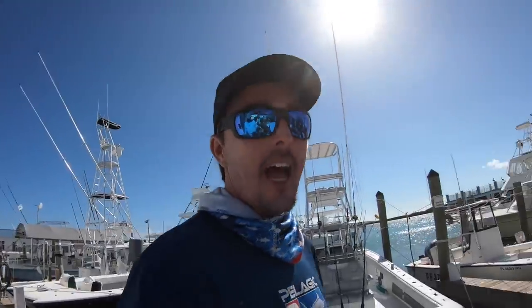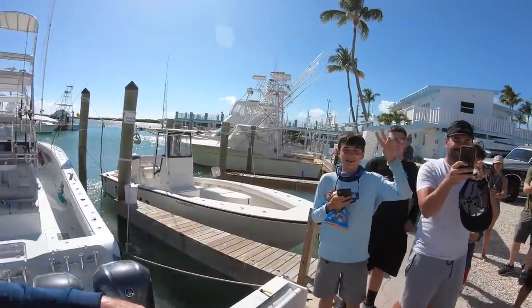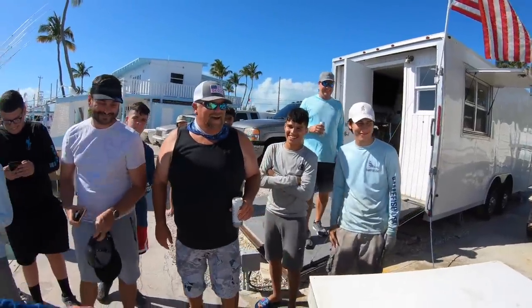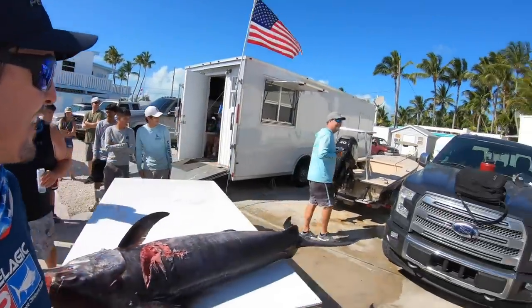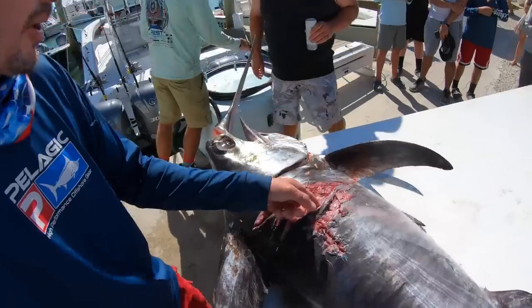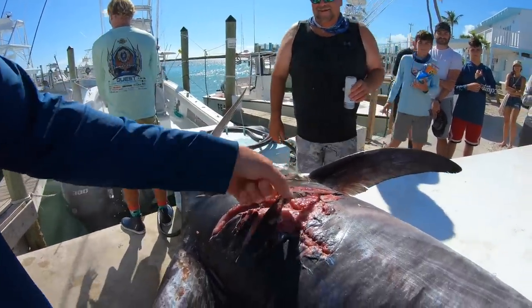So we just got back to the dock. We got our swordfish out. We're going to get the mahi out. We got some guys here — they say they watch the channel. Say hey if you want to be on here. We even got Captain Dave here. Look at that thing. We got world-renowned John over here. That's where the hook was — the hook was just like that, Dave. Congratulations, man. You look good.